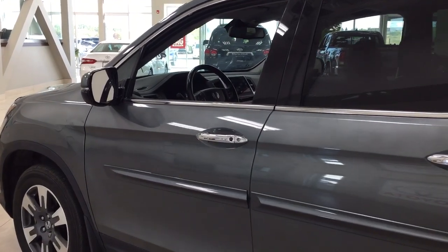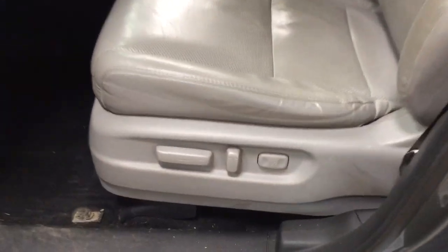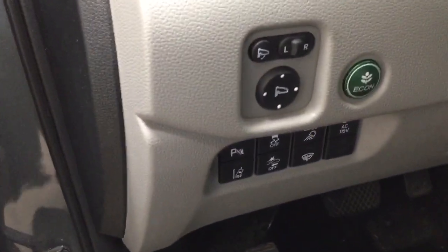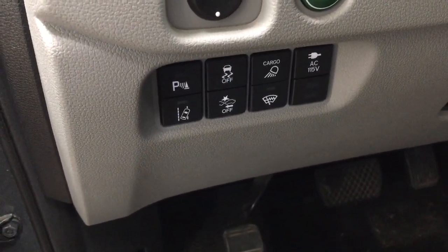Taking a closer look at the front dash and front seats, you have a gray interior with a power driver's seat with lumbar support. Over on the left-hand side you're going to see your mirror controls with eco on, lane keep assist, traction control on and off, parking sensors on and off, and window wiper de-icer.